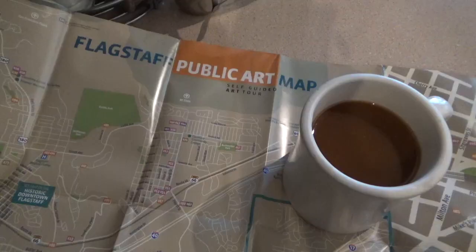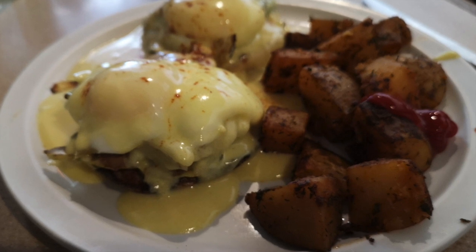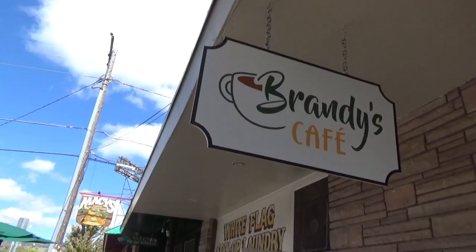I'm going for brunch at the excellent Brandy's Cafe. I actually came in for brunch a couple of days ago and I had to come back. They do a signature hollandaise sauce which is to die for, and a particular way of sautéing the potatoes. And the coffee — also brilliant.